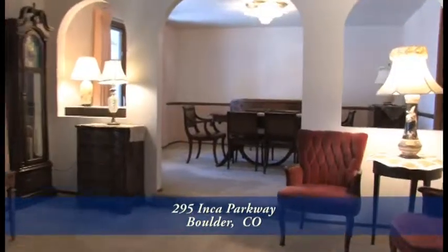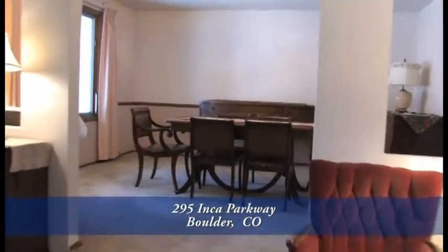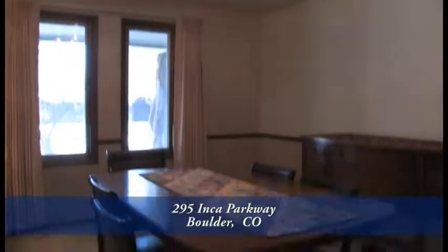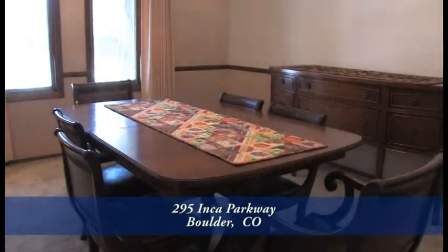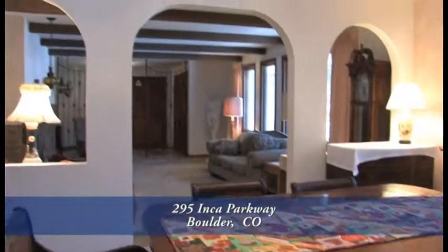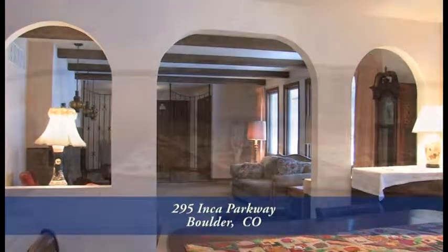Just beyond the living room is the formal dining area. It features a classic chandelier above the table. This room is large enough to easily entertain 8 to 10 guests. Notice the arches that separate the dining room from the living room and there's chair rail molding throughout the dining room.